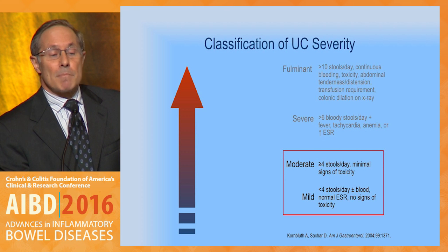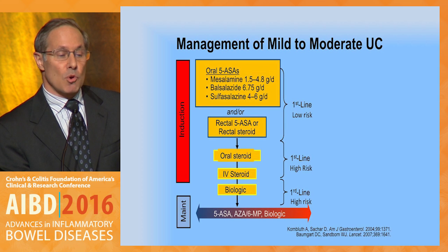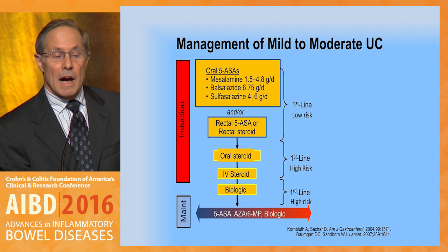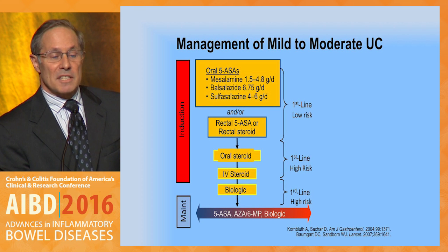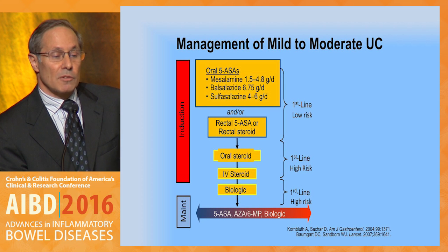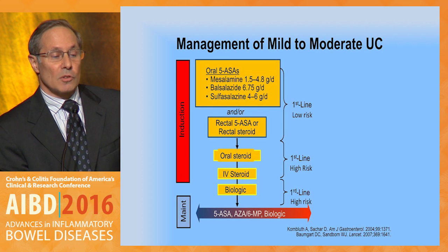Looking at the mild to moderate category, this is a classification of UC severity: mild disease less than four Sewells, moderate disease more than four. Common agents accepted for this include mesalamine in the range of 1.5 to 4.8 grams a day, balsalazide, sulfasalazine four to six grams a day, and especially for those with rectal symptoms or severe rectal disease, considering rectal ASAs — either suppositories or enemas — or steroid equivalents.